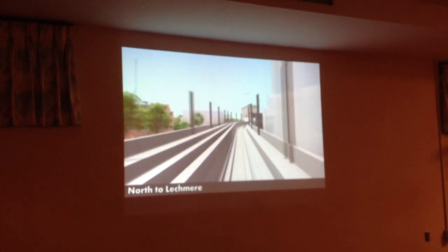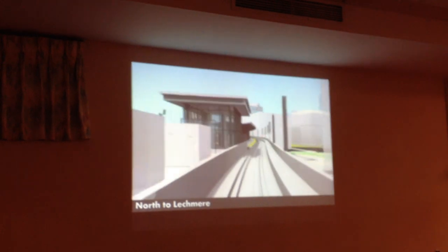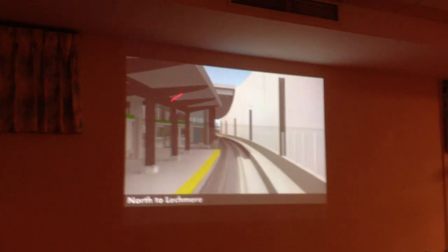Los River Bridge. We've left Science Park. We're coming up to the new Leachmere Station. This is the South Head House. This is the platform and this is the new North Head House.